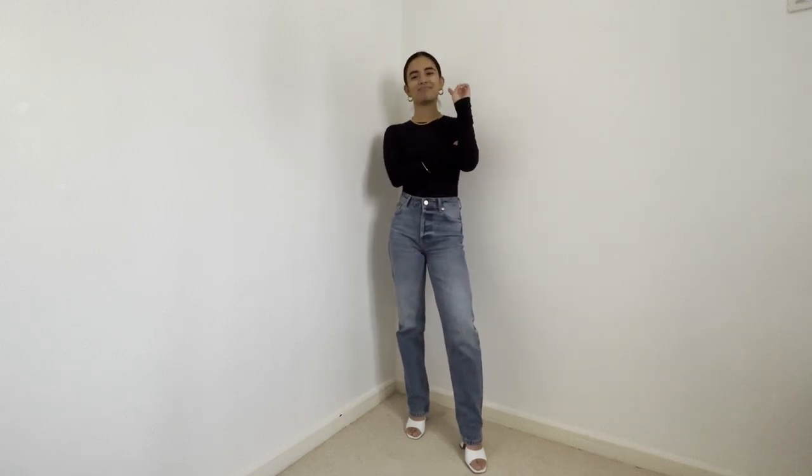Those are my seven looks inspired by baggy oversized jeans. I hope it gave you a bit of inspiration to experiment with them — mix something you don't know with something that you do, put it together, see what you get. Let me know what you think of the oversized baggy straight jeans trend in the comments below. Are you over it? Do you miss your skinny jeans? As always, thank you so much for spending some time with me and I'll see you in the next video!